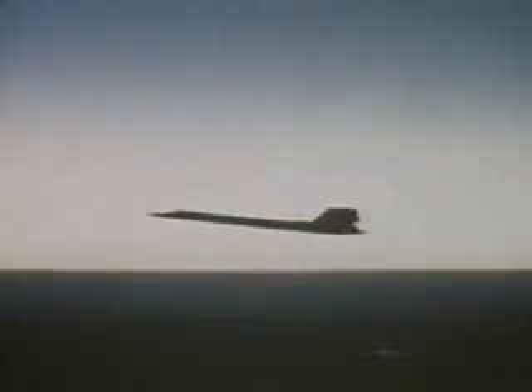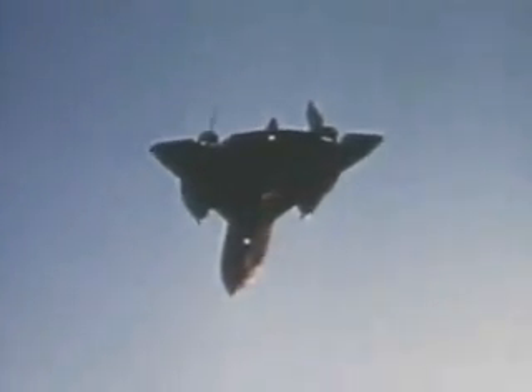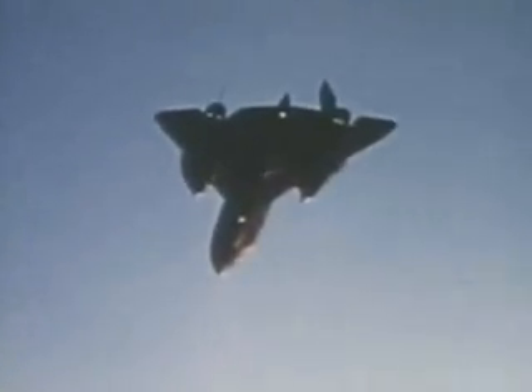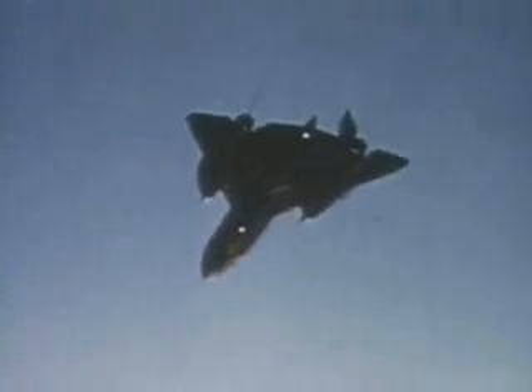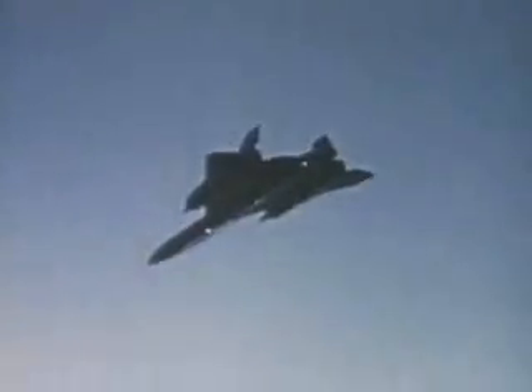The SR-71, designed a decade ago, with thousands of hours above Mach 3 to its credit, flying reconnaissance missions in the defense of the United States. The Blackbird has set a new record from New York to London, and established a record London to Los Angeles. A tradition for the Blackbird family. The Record Breakers.